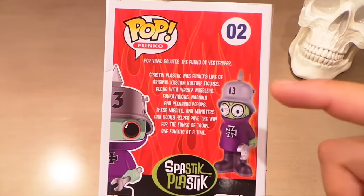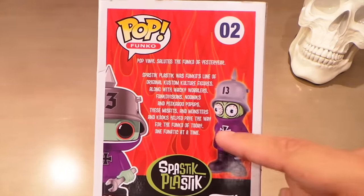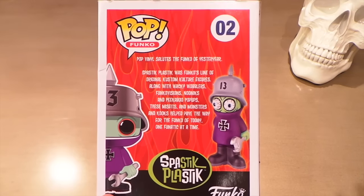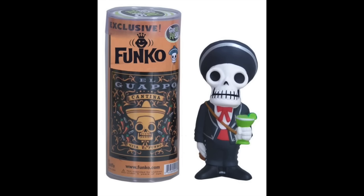I did some research on what Spastic Plastic actually is, and it was Funko's original line of toys. They were pretty small, came in a tube with some pretty cool artwork. This guy's artwork talks about how he's like some German mechanic in a spark plug factory or something. They were original characters that the Funko designers made up.